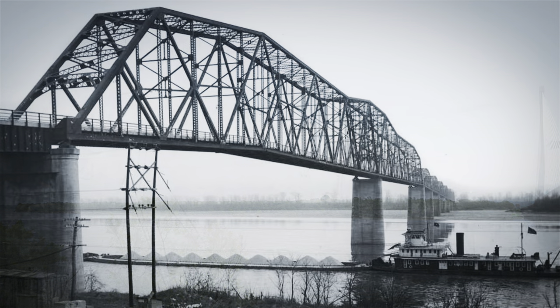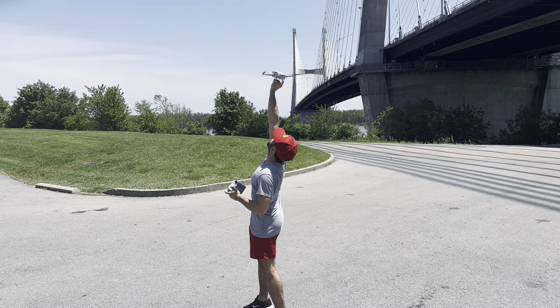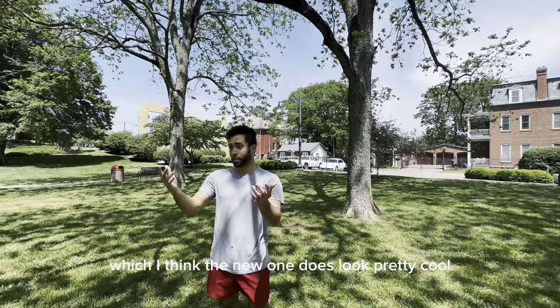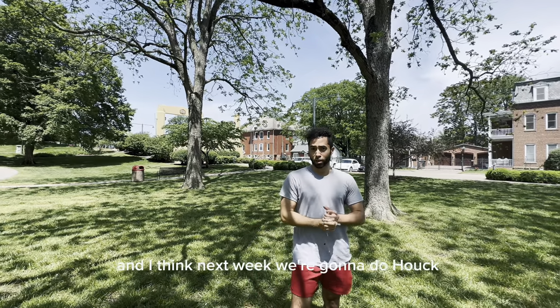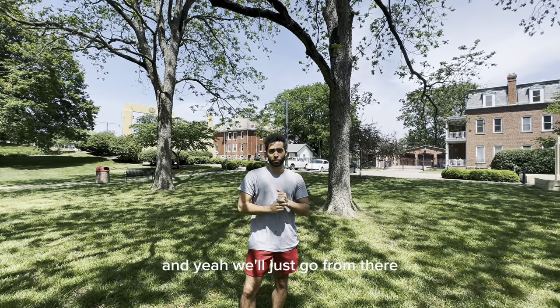I think the new one does look pretty cool. Stay with us — next week we're going to do Houck Stadium, or something cool, and we'll just go from there.